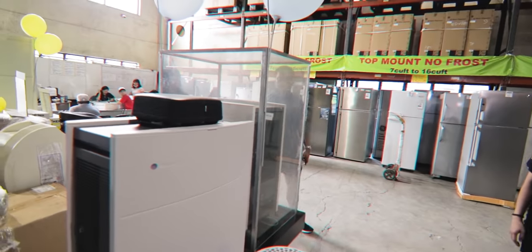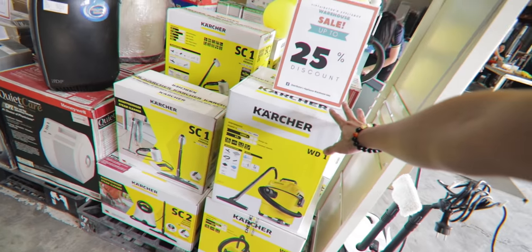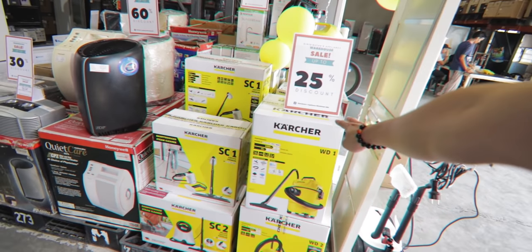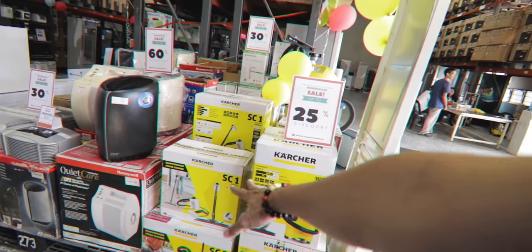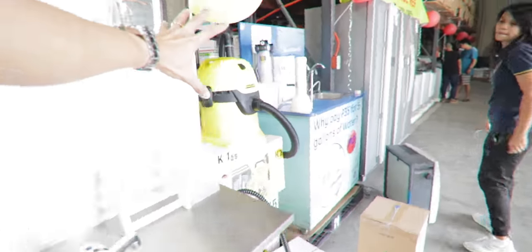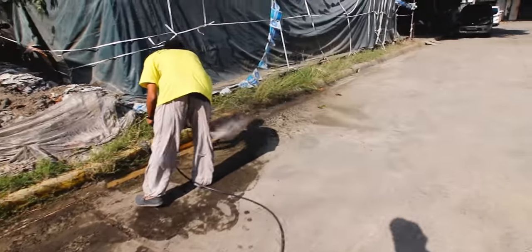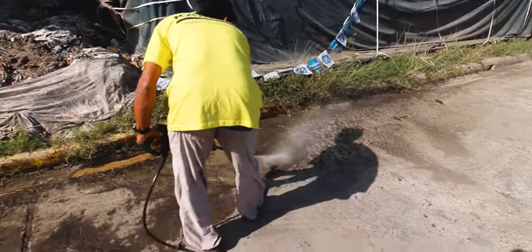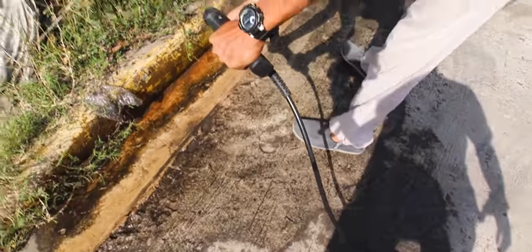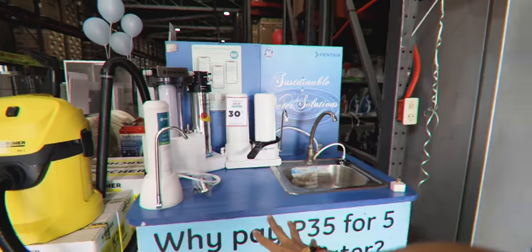Because of the ashfall, you also need pressure washers and cleaning equipment. They have a Carter pressure car washer here, on sale at 25% off. They also have vacuum cleaners, pressure steam cleaners, and pressure washers — great tools now that there's so much dust and ash in the south.